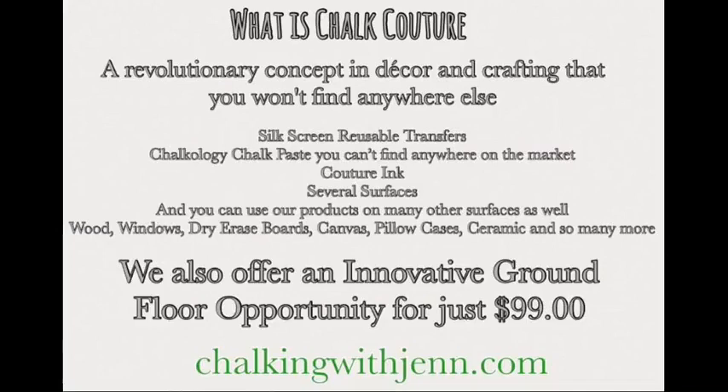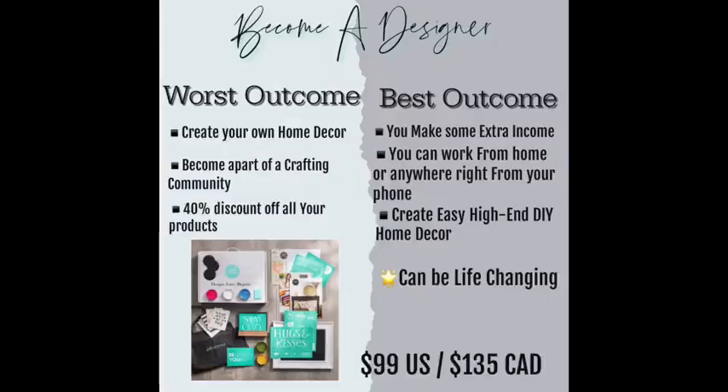The greatest thing that I can offer to you is a DIY home decor business opportunity. This opportunity is so amazing. I started this journey a little over three years ago, and it has just been truly, truly amazing. There are so many good things happening, so many good things coming in Chalk Couture.